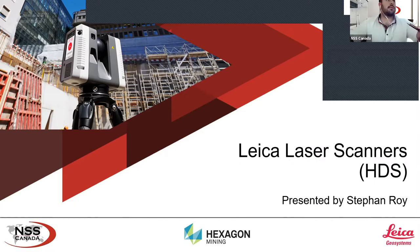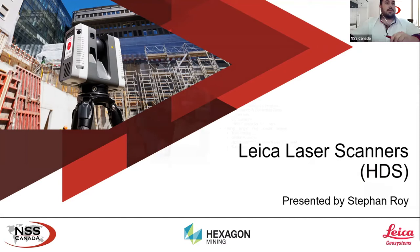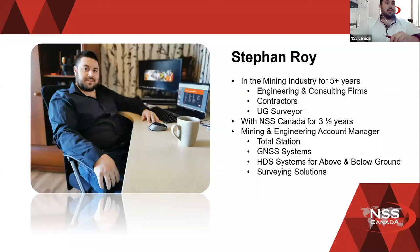My name is Stefan Roy, and I'm going to be presenting the Leica laser scanners, also known as HDS, that we're able to provide. Just to give you a quick introduction of myself: I've been in the mining industry for over five years, including engineering and consulting firms. I've worked under contractors and have been an underground surveyor for a couple of years. From there I began my work with NSS, and I've been with them for just over three and a half years. My title with NSS is a Mining and Engineering Account Manager.